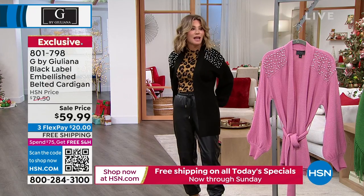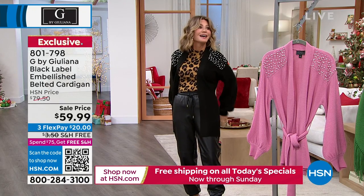I probably wouldn't wear this with my leopard — it's a lot. That's a lot right now.